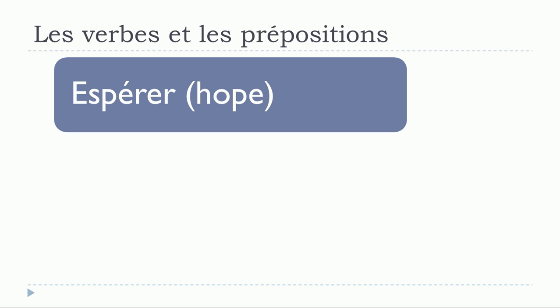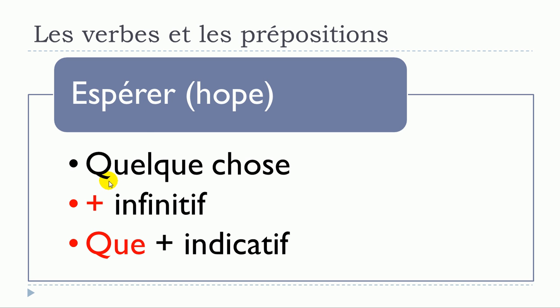The next verb is espérer. Structures: espérer quelque chose — no preposition; espérer plus infinitif; espérer que plus indicatif. To review: espérer quelque chose; espérer plus infinitif; espérer que plus indicatif.